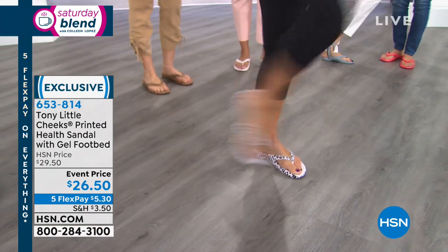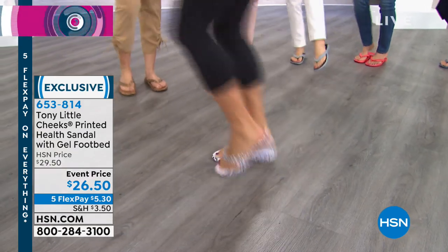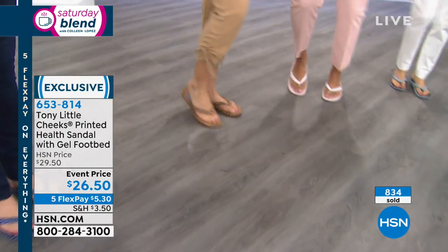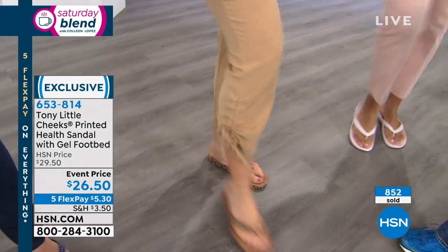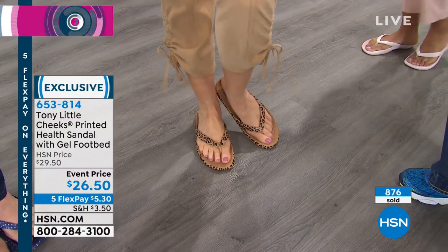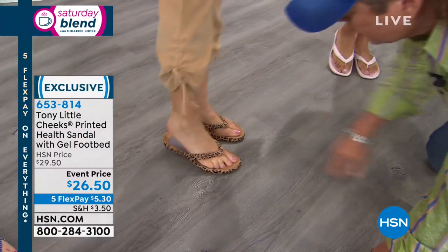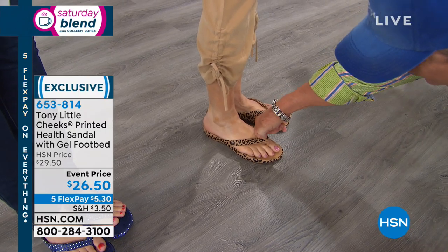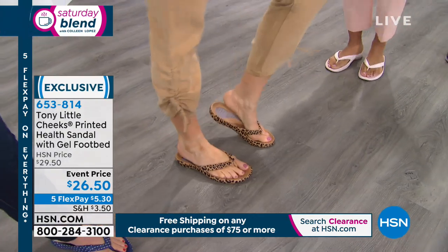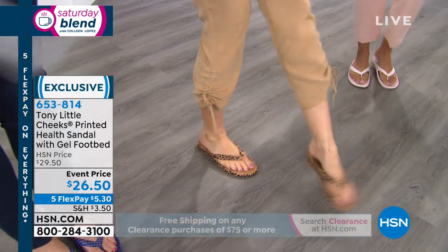Watch — she can try to kick toward me and the shoe is not flying off. How many times do your shoes fly off with a thong sandal? They fit like a glove, they stay on your feet, they're true to size. And this is a one-piece design so it's not popping on you. One of our hosts actually broke her arm a couple of years ago because her thong sandal broke while she was walking her dog — she fell out of the sandal and down on her elbow. That cannot happen with this sandal — it's all one-piece design.